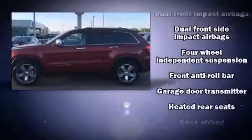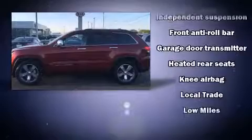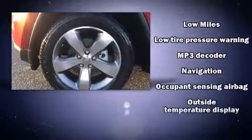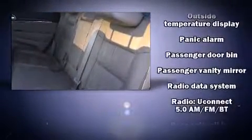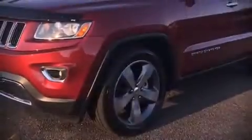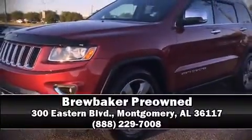An automatic dimming rearview mirror, heated front and rear seats, automatic temperature control, and leather upholstery. Take assurance in side curtain airbags providing head protection in the event of a severe collision. It also arrives with a Carfax history report indicating just one previous owner. Stop by our dealership or give us a call for more information.